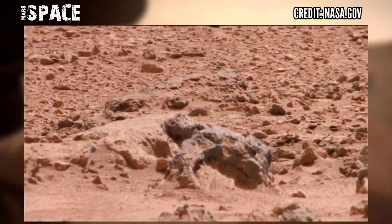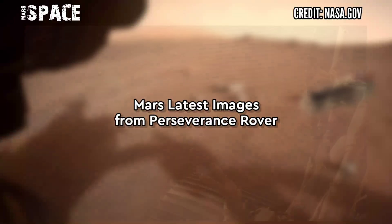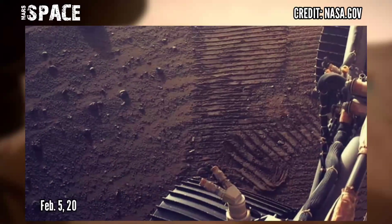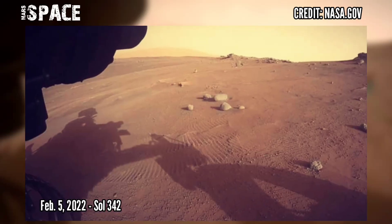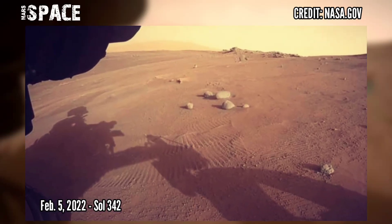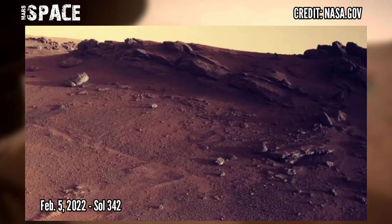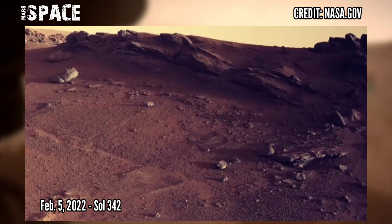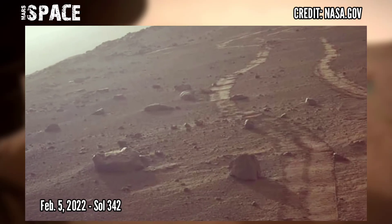Let me know in the comments below. Now watch new pictures from Mars — NASA's Mars Perseverance rover acquired these images using its right navigation camera. These images were acquired on 5th February 2022, Sol or Martian day 342, at the site of Jezero Crater. If you like this, hit thumbs up.